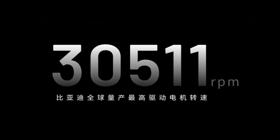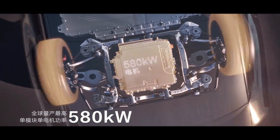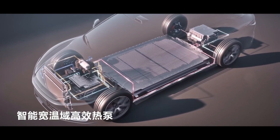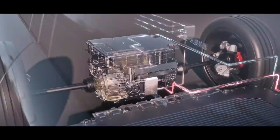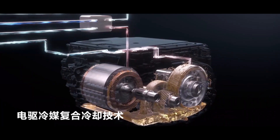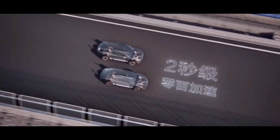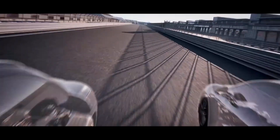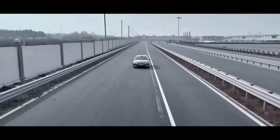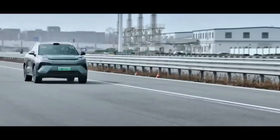The huge gap between 580 kW peak power and 300 kW rated power inevitably brings severe thermal management challenges. BYD introduced coolant into the electrical area for the first time, adopting electrical area coolant composite cooling technology to remove heat faster. This three-layer structure of oil-water coolant differs fundamentally from ordinary oil-cooled motors, and the oil passage design for stator and rotor undoubtedly represents the cutting edge of motor cooling technology.